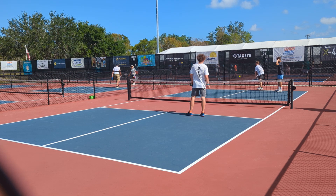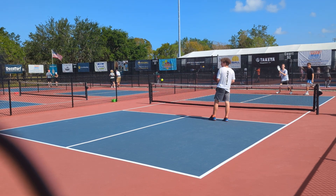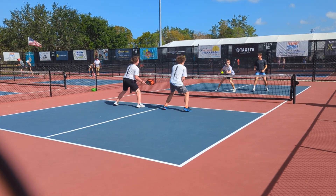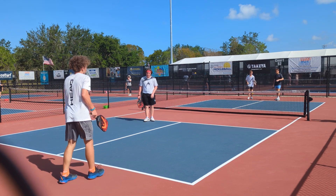Waiting on the ball from the other court. 1-0-2. Point. 2-0-2.